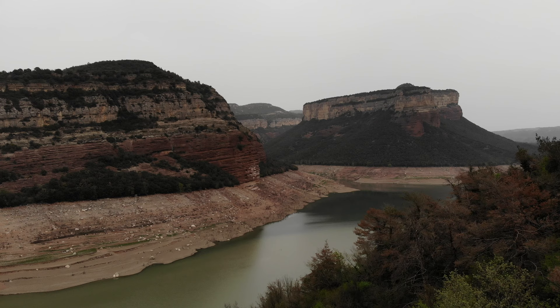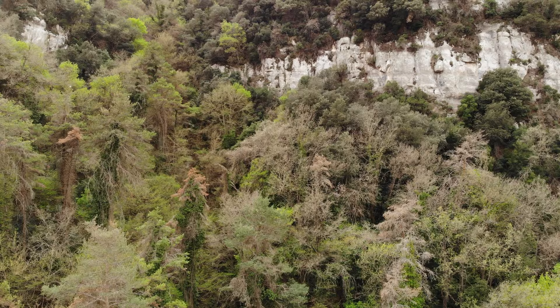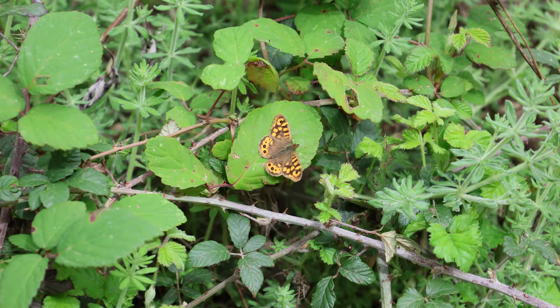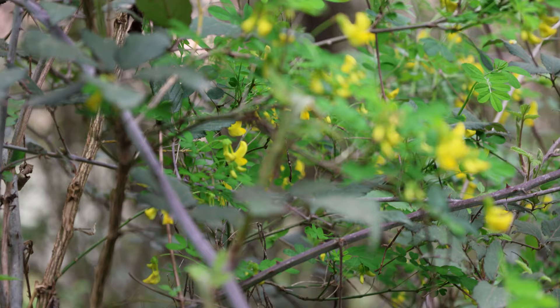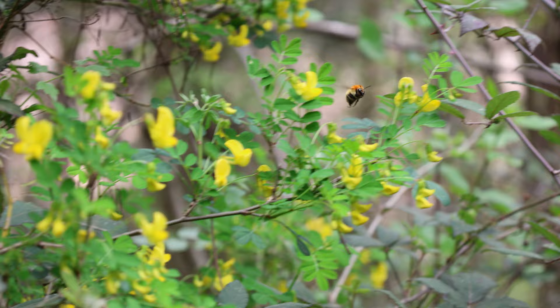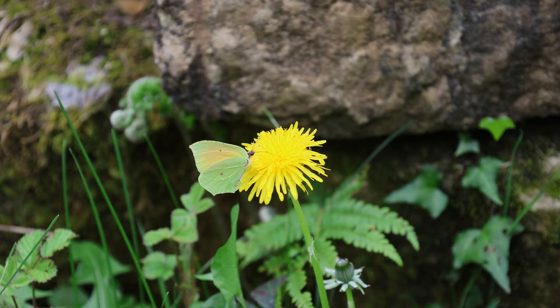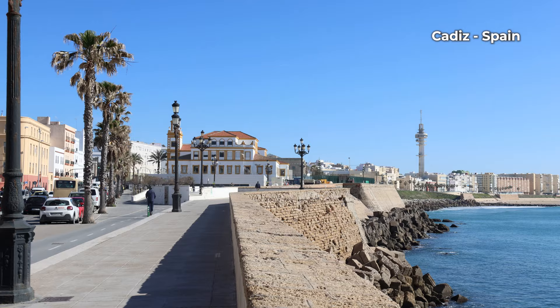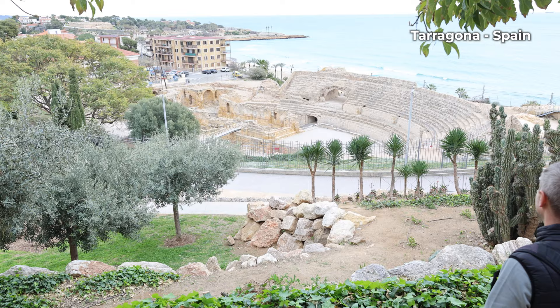There is some incredible nature around BIC, so make sure to go and check it out. Here is some footage from nearby. Thanks for watching. Please like and subscribe if you're new to the channel — I have plenty more videos from Spain and beyond. Have a great day, wherever you are. Bye now.